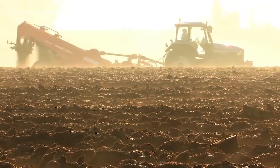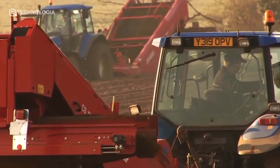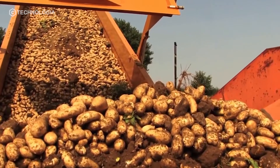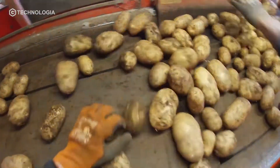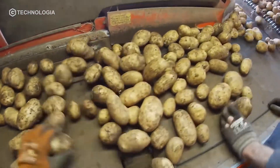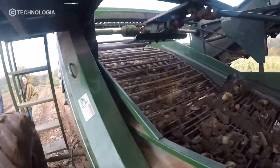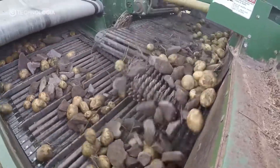In terms of preparing potato farming land, it is the same as preparing farming land for carrots, where the soil structure must be plowed until it is completely loose and soft. This aims to facilitate the growth of potato stems so the produce is good and has a perfect potato shape. If the soil structure is hard and rocky, it can result in imperfect growth and poor potato shape.